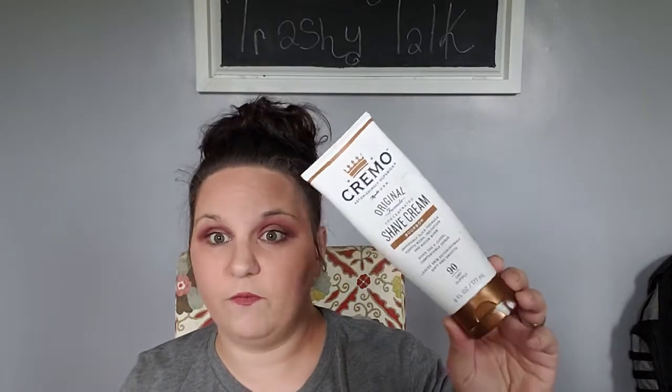Next up, this came in a Target beauty box — it's Method Beauty Pure Peace body wash. This also smelled really heavenly and I would buy it in the full size. I don't need to buy any body wash right now though, because I went to the 75% off sale at Bath and Body Works last season and bought a ton, and I still have a ton of soap in my cabinet.